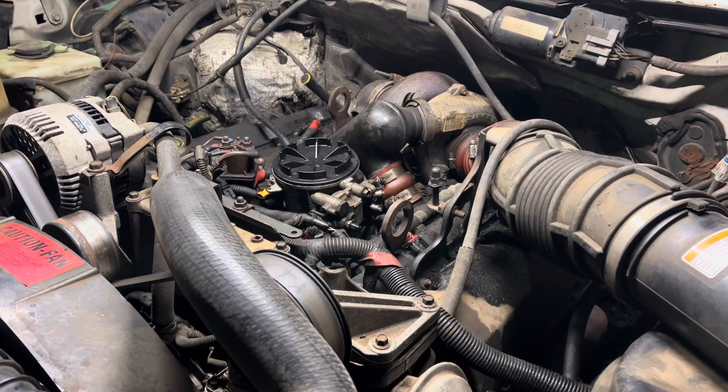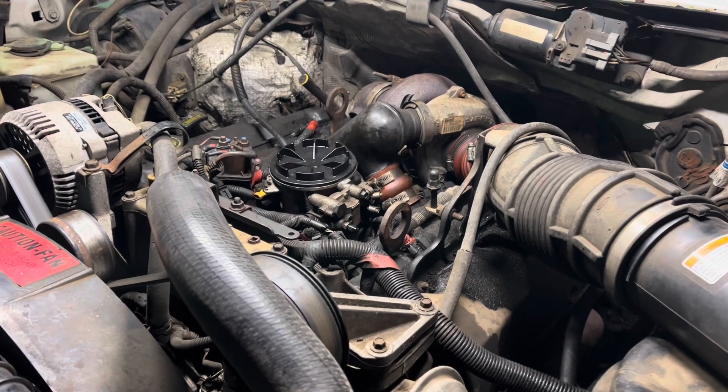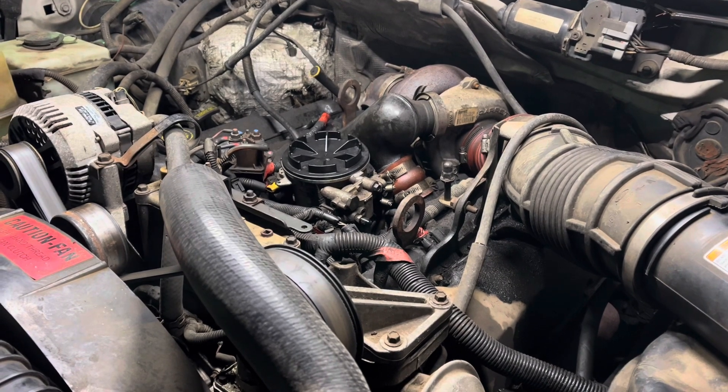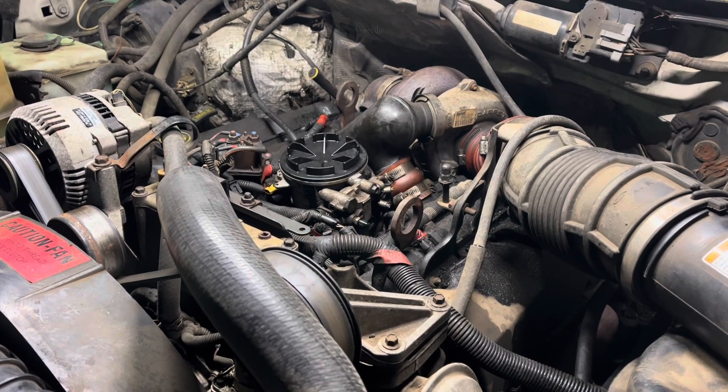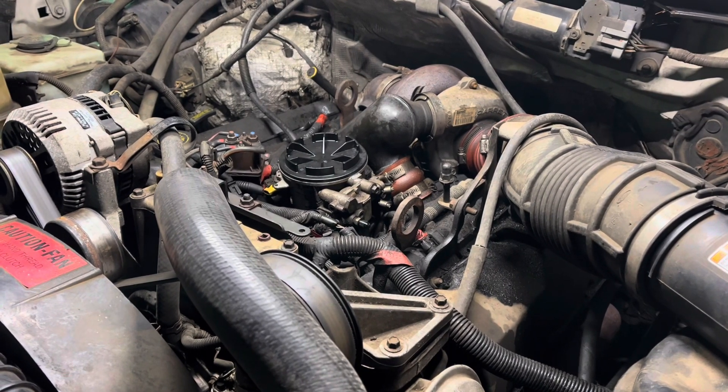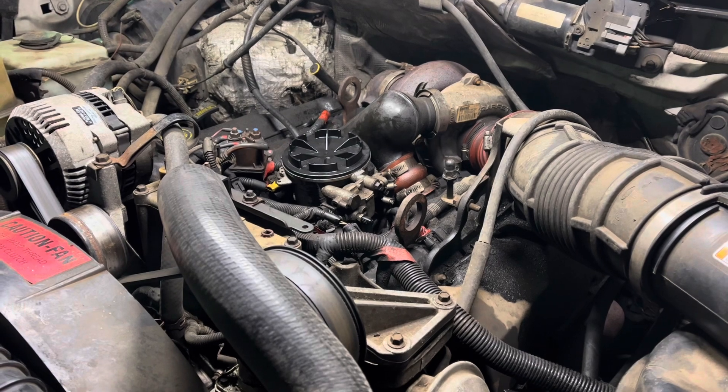I said glow plugs, so I guess we'll start there. This truck needs them really badly — it barely started today, took several tries. I'll be doing another set on a different Power Stroke in the coming weeks, and I'm going to hate that too, because they are under the valve covers. It is a ridiculous setup.